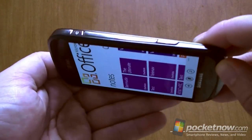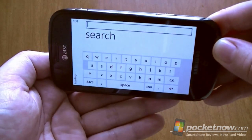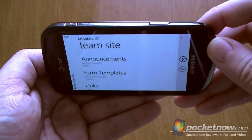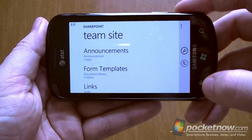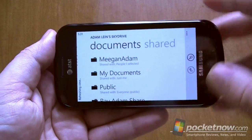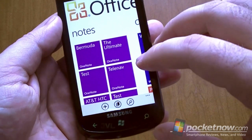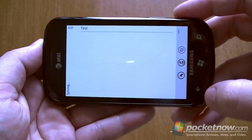Office Hub: not landscape. However, searching does support landscape — and SharePoint, as well as the search there. And your SkyDrive browser, as well as the search there. Of course, when you're in a document, these are going to support landscape, so that's good for typing.